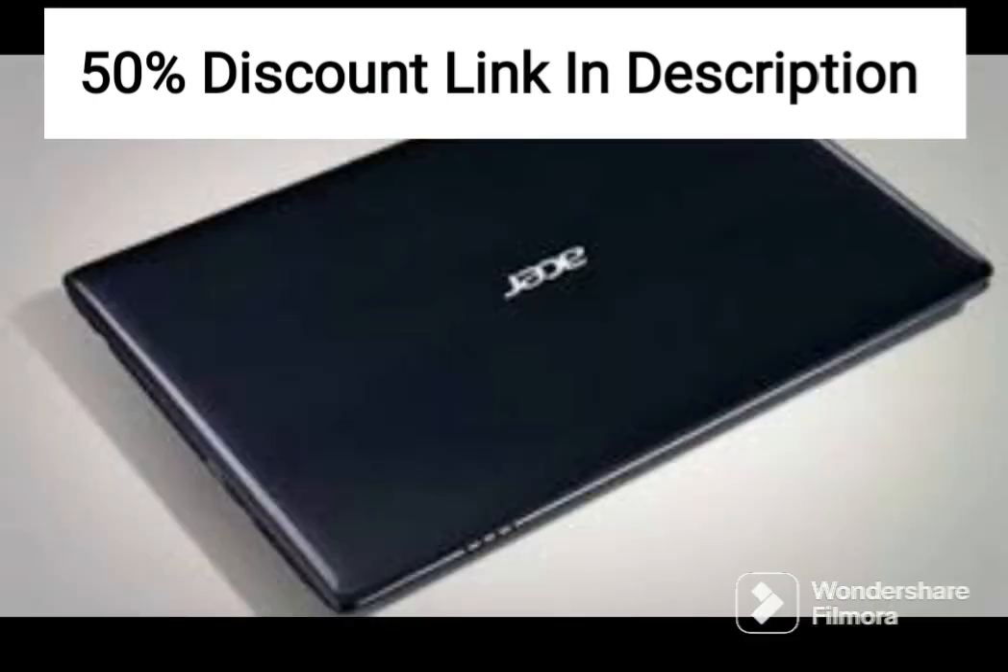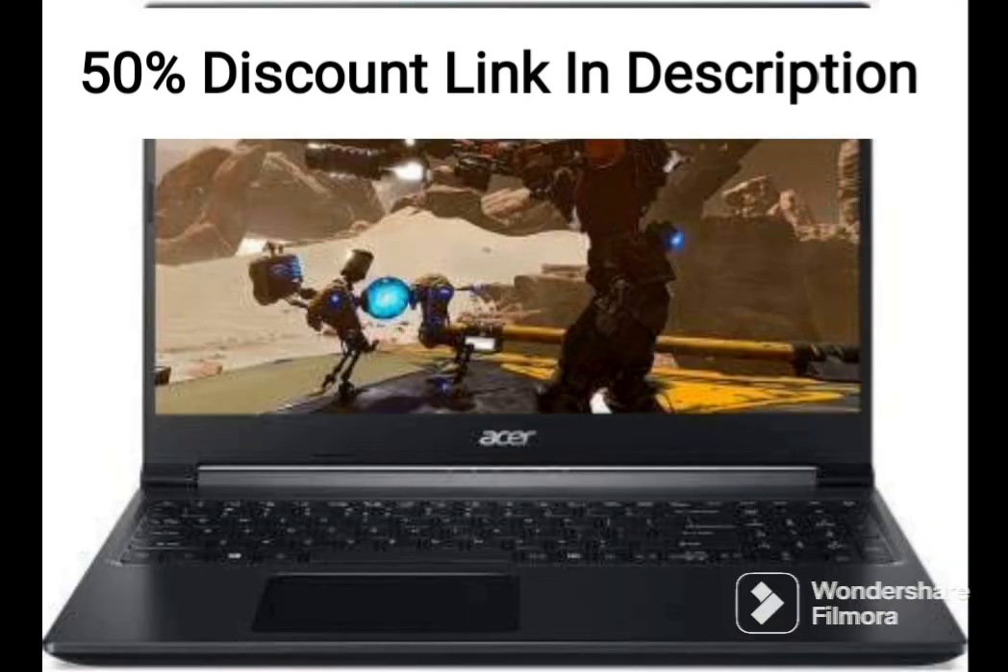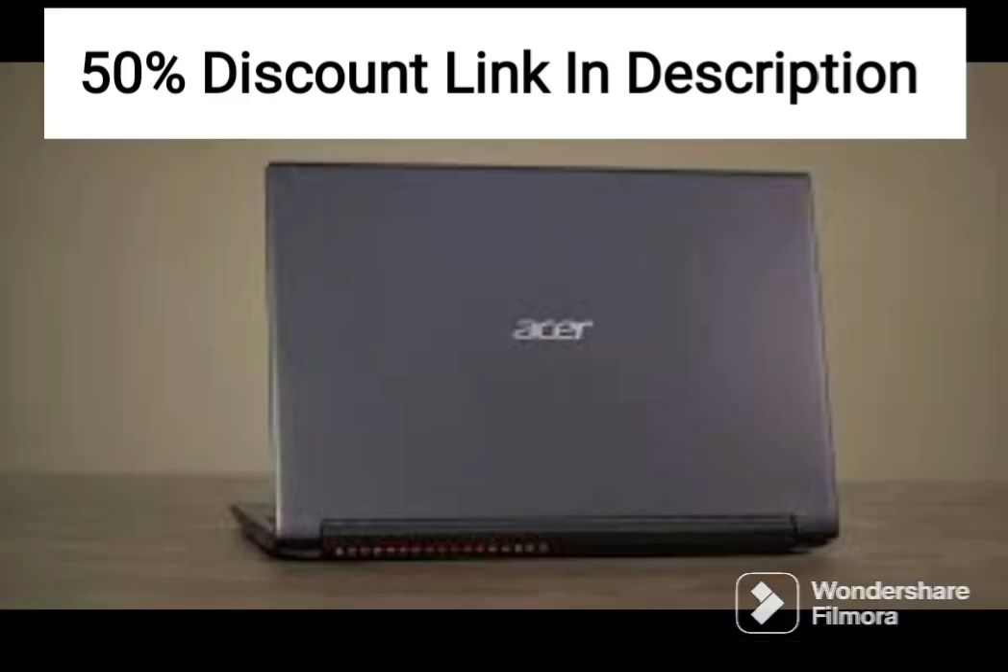In terms of design, the Acer Nitro 5 Premium Gaming Laptop has a sleek and stylish look, with a black aluminum chassis that gives it a premium feel. The laptop is also relatively lightweight and easy to carry around, making it a great option for gamers who need to take their laptop on the go.